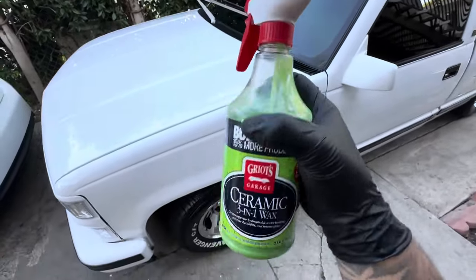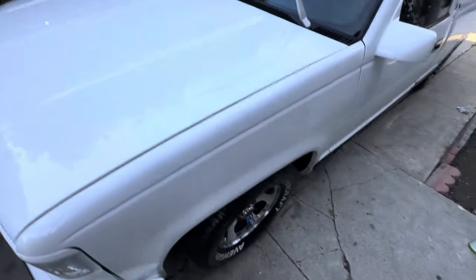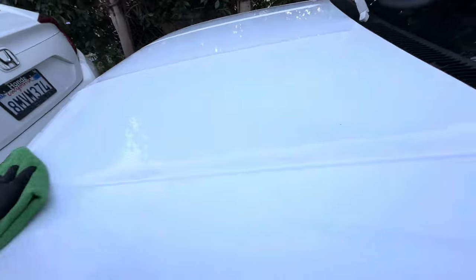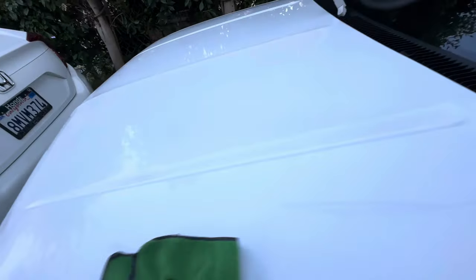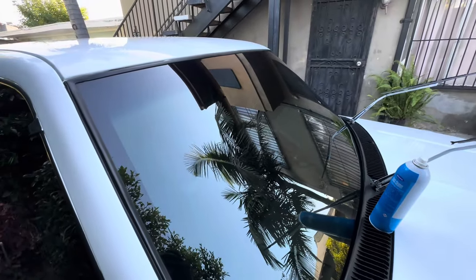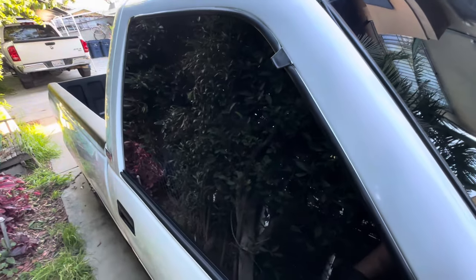I just apply it, then go ahead and take it off — do that for the whole truck. Flip the towel. Since it's a wax you've got to make sure you get it off really well or you'll have a streaky film. That looks clean. 35% tint in the front, 25 and 5% tint on the sides.